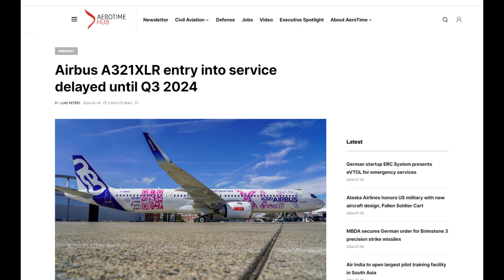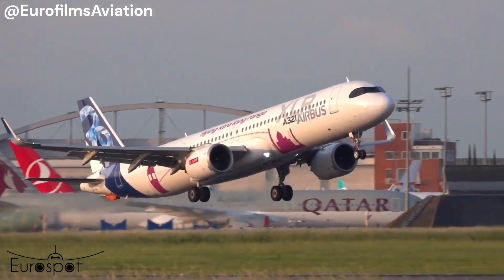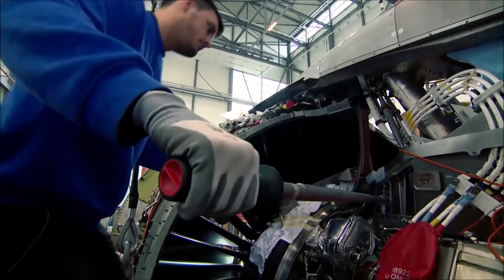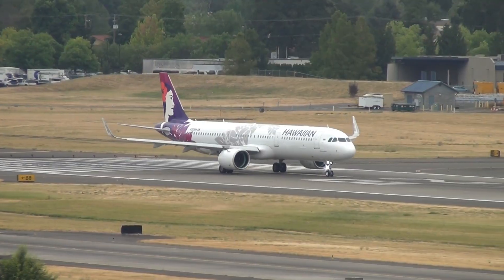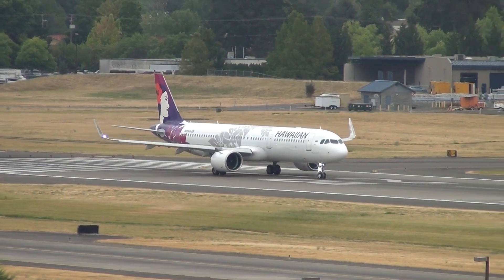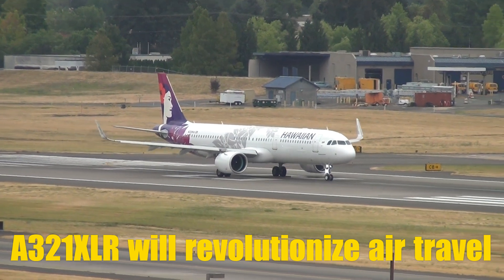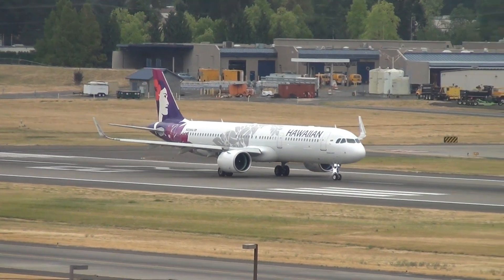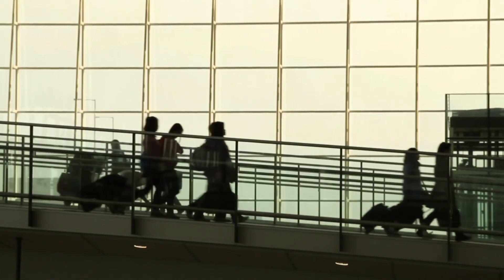Let's hope that the A321XLR will finally start its regular passenger flights. The first one is scheduled to be the Iberia Madrid–Boston service on November 14, 2024. The highly anticipated plane is now in the last certification and flight testing stages. After entry into service, the A321XLR will definitely revolutionize air travel. New opportunities will open up for airlines, airports, and most importantly passengers, who will be able to embark on shorter non-stop flights or depart from their home airports instead of driving to larger ones.